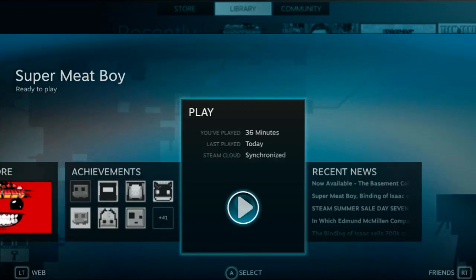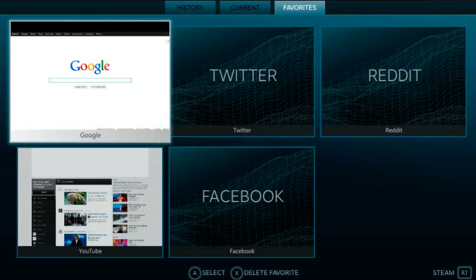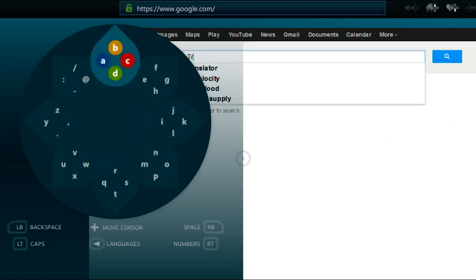It's very easy to jump into the web with Steam Big Picture Mode — just click the left trigger on the Xbox 360 controller. Valve has automatically set up five websites: Google, Twitter, Reddit, YouTube, and Facebook. Going to Google, this is the input interface that Valve developed, which is unlike anything we've seen for using the web on TVs. You move the left analog stick over portions of what looks like a flower, then use the face buttons to correspond with whatever you want to input. For example, to look up 'trees'...